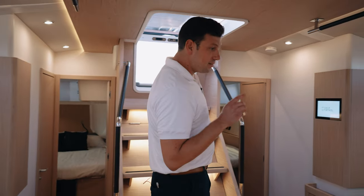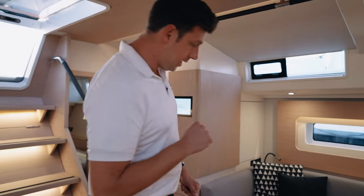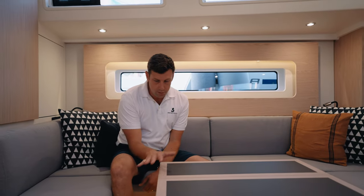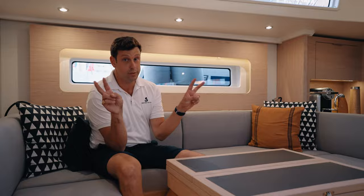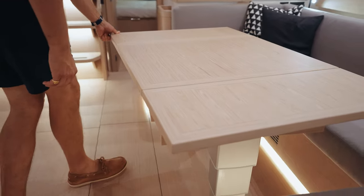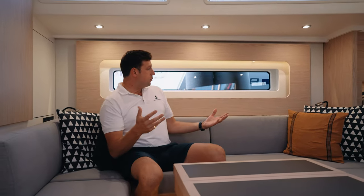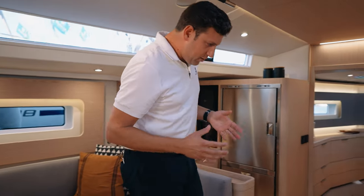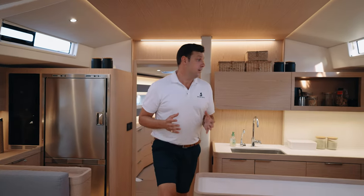On the port side of the boat, you have this lovely C-shaped settee. Ship control is standard on all Oceanus yachts. The table is modular — it can go all the way down to make a large bed, you can have it in coffee table mode, or in full dining table mode. There are two folding chairs that conveniently stow away on the starboard side. It's a really, really nice place to be with plenty of space for all your guests.